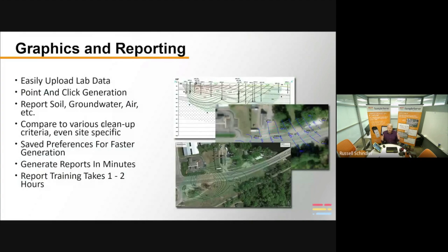Once the lab is done with the analysis and sends the data back to our platform, it's easily uploaded. There are about 20 different formats we can accept, and we can make a 21st if needed. Generating reports is very simple — point and click. We can handle soil, groundwater, air, and other types of media. We can compare results to various cleanup criteria across different territories, states, and countries. You can even upload site-specific cleanup criteria.